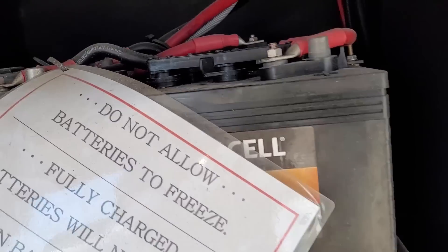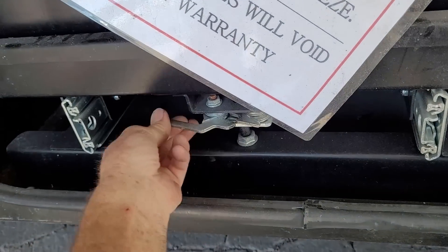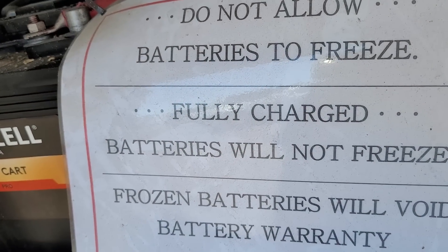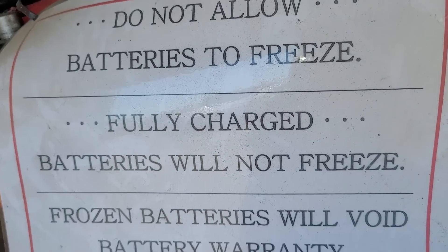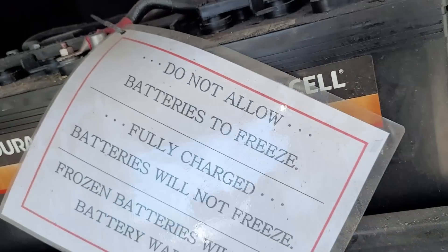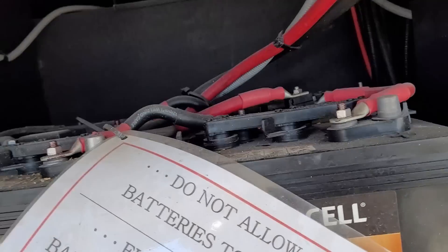The last compartment is where the house batteries are — four 6-volt batteries on a slider so you can just push and slide the whole thing out. It says fully charged batteries will not freeze, and that is true. Check the water level on those at least every six months.